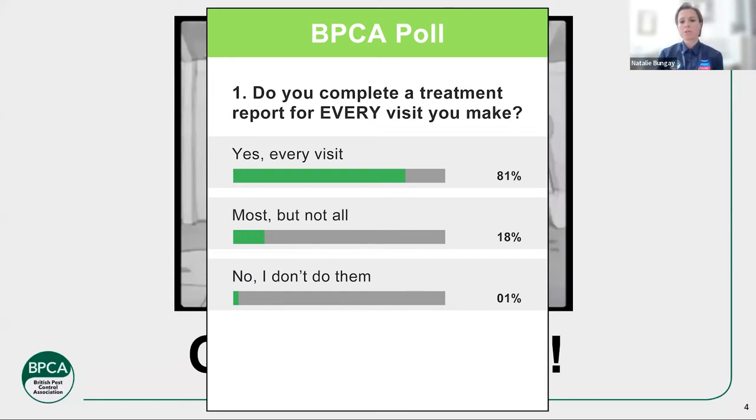It's an interesting question, because I do talk to members quite a lot about treatment reports, as do our BPCA assessors. It can be a variety of answers. I just want to see what you guys say — this is all anonymous, so no judgment. I'd just like to know when you do them.